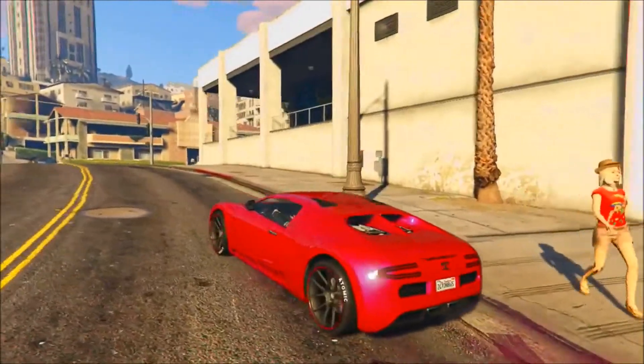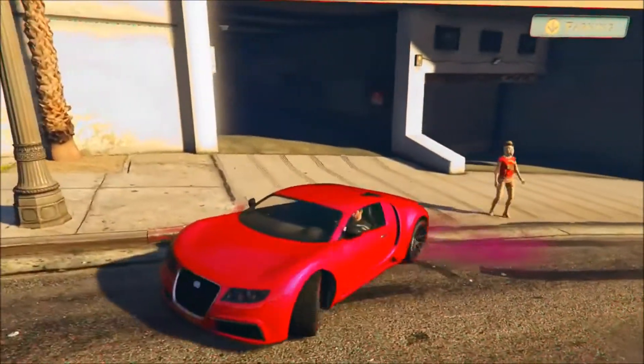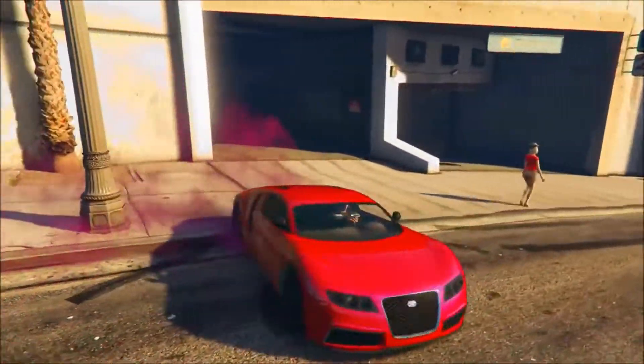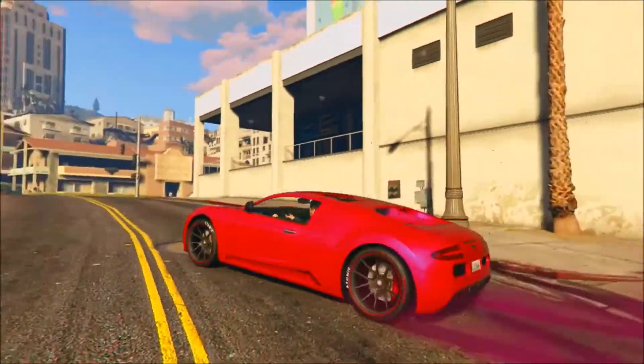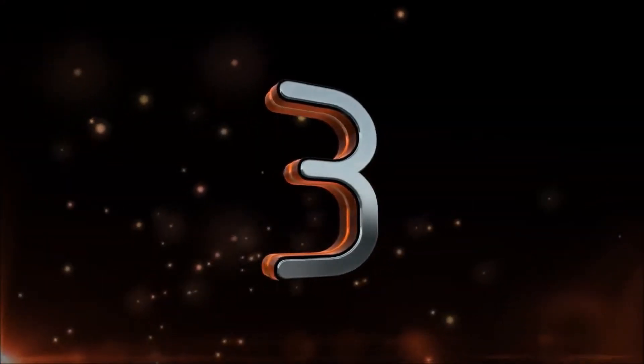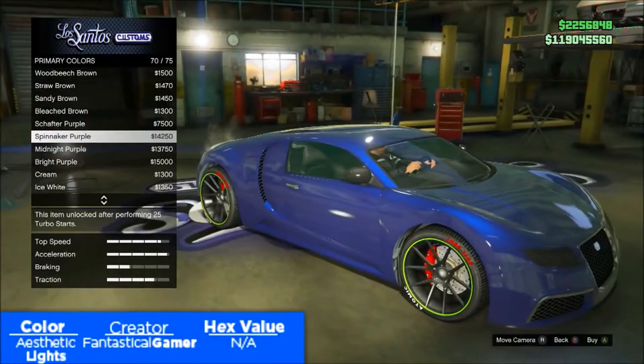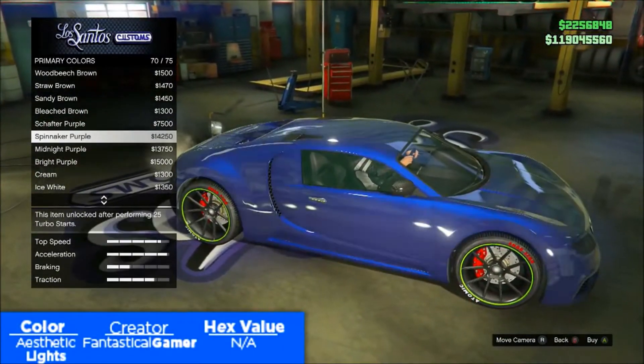It looks completely pink, and not a lot of pink variants have been showcased in the community recently, so this is definitely a color I would check out and consider using. Here we are at the number three spot — because I know you guys like green so much, I came up with a mixture I'm calling aesthetic lights.